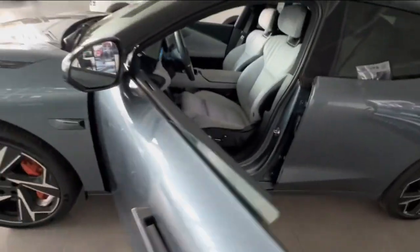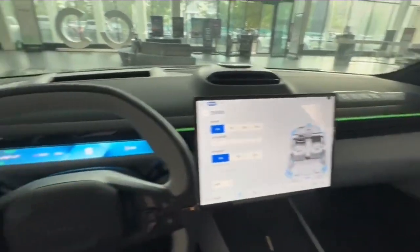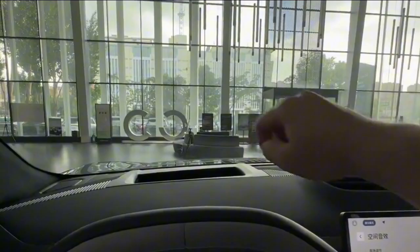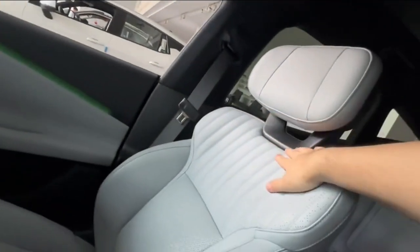The doors are frameless. The entire cockpit has a strong sense of technology. There's a large floating central screen and a very large HUD that displays a lot of information. It says 'Training Vehicle' here — this is a pre-production model.